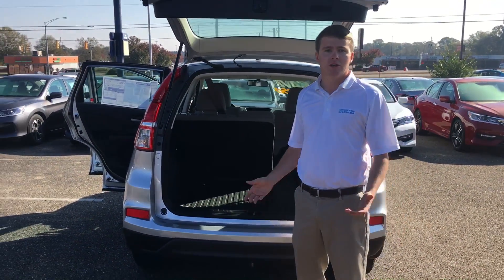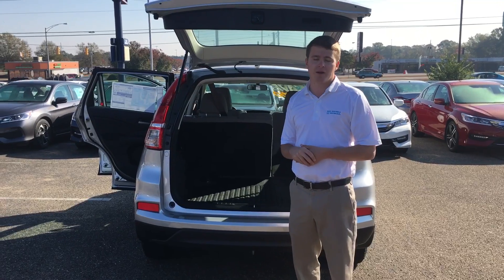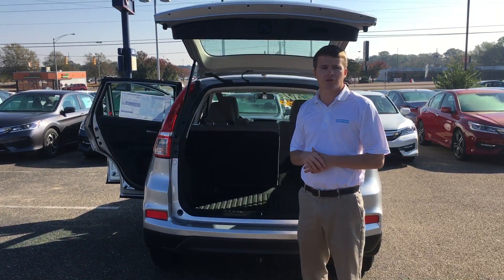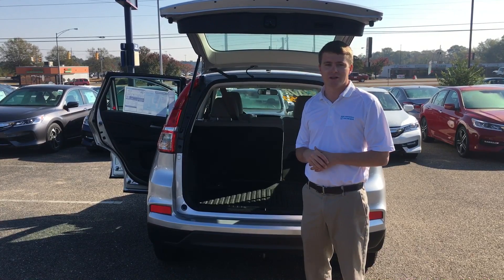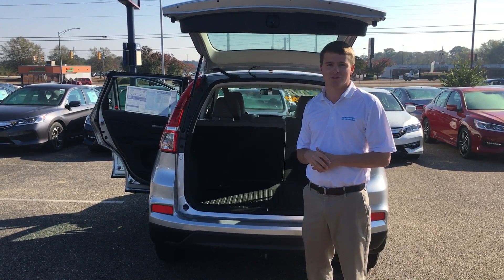If you have any questions or would like to set up a test drive, you can respond to this email or give me a call at 334-590-0821. This is Max Johnson at Sam Boswell. Thank you.